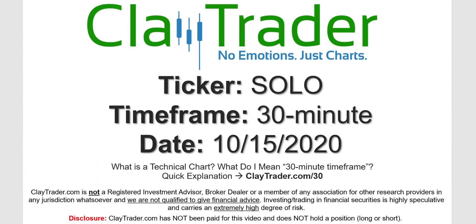Hey, it's Clay, and this will be a video chart on ticker symbol SOLO. We will take a look at the 30-minute timeframe. Not sure what I mean by 30-minute — I do offer an explanation video at that link.